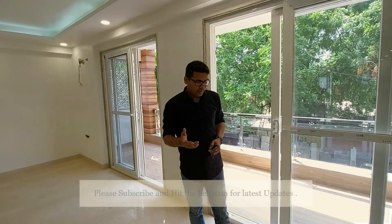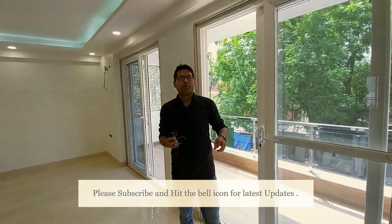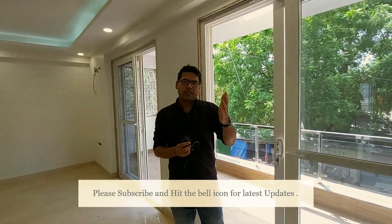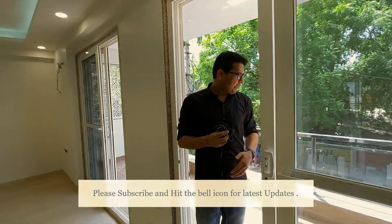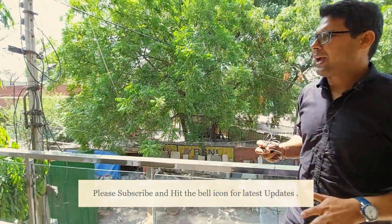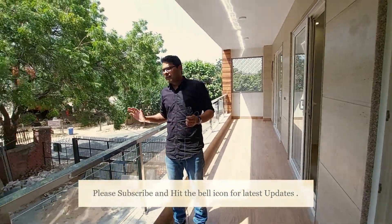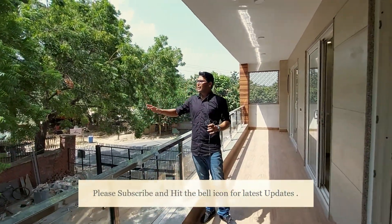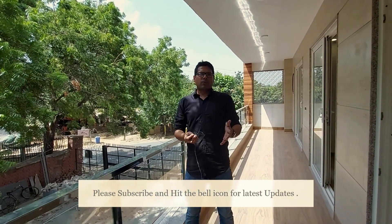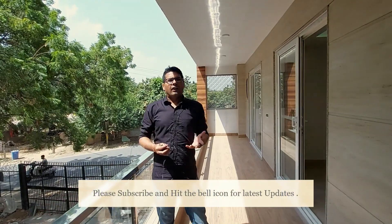To summarize: overall, in a prime location, corner-facing house, two sides open, behind a school. From this balcony you can see what a good location this is — the wind is running, everything is great. I would say it's one of the best, one of the chosen properties that we have got for you.